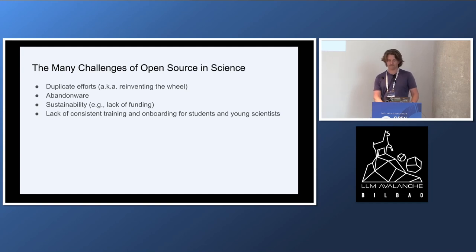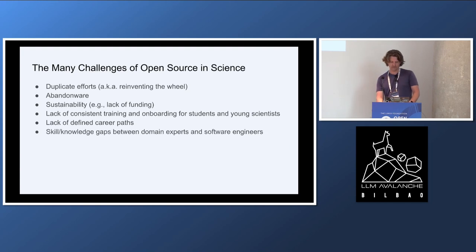We often see people don't have a consistent way of getting trained and onboarded into doing good open source. Unlike in the private sector where the people developing open source are usually software people, scientists can have a hard time making this part of their career paths. We see gaps between domain experts and people with computer science and software engineering skills, and the question becomes how do you bridge those gaps.